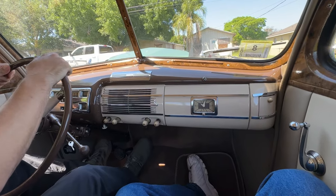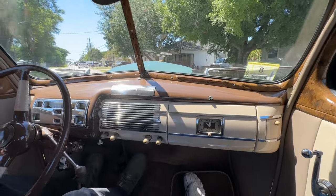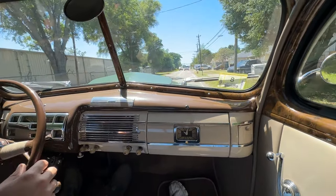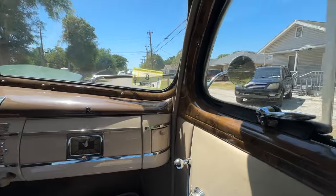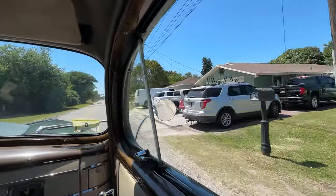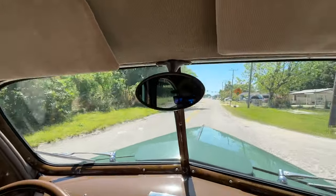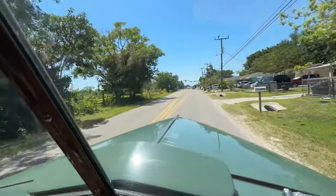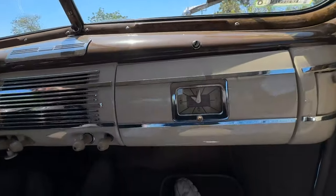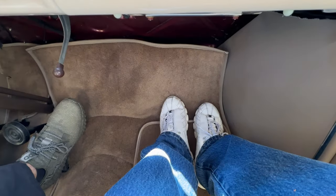We've had a lot of people talking about this car lately, so we wanted to pull it out and show you this thing run. Let's show you a little side mirror action like I always do, a little rear view action, and out across the hood. Oh my god, we've got leg space in here!